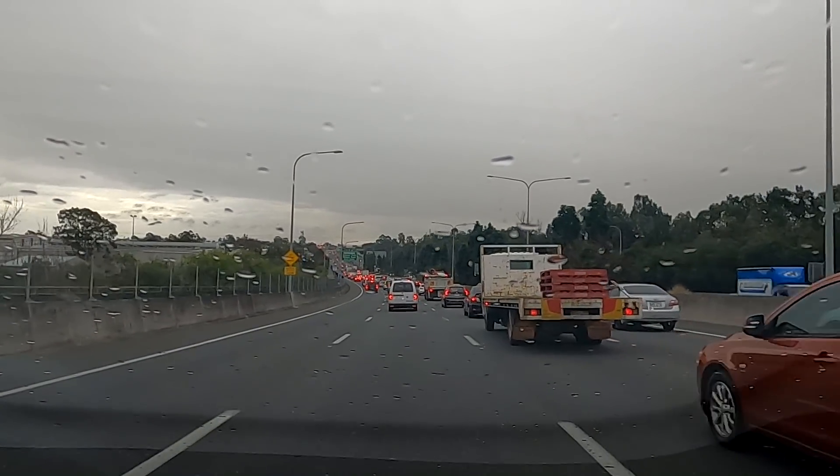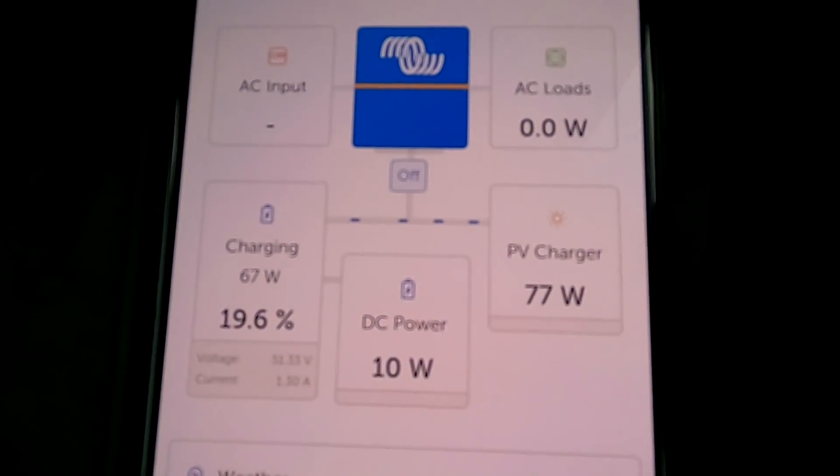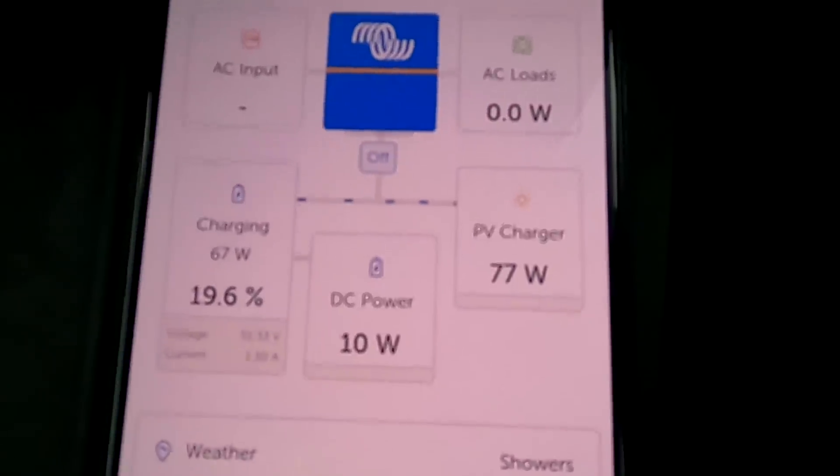Holy crap, what a traffic jam! We are making 77 watts.